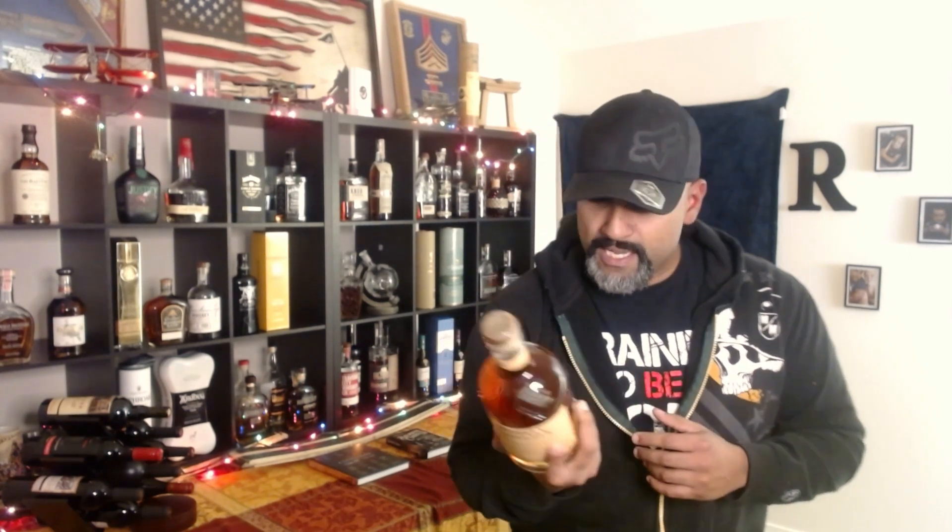The Monkey Shoulder company is family owned since 1887, and according to this, it's imported by William Grant and Sons in New York. Let's go ahead and open it up.